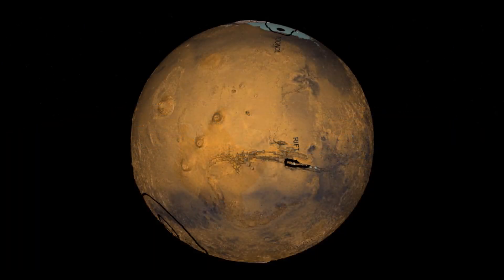Burroughs's map of Barsoom Mars is rotated 90 degrees from Mars's present orientation, as shown here.